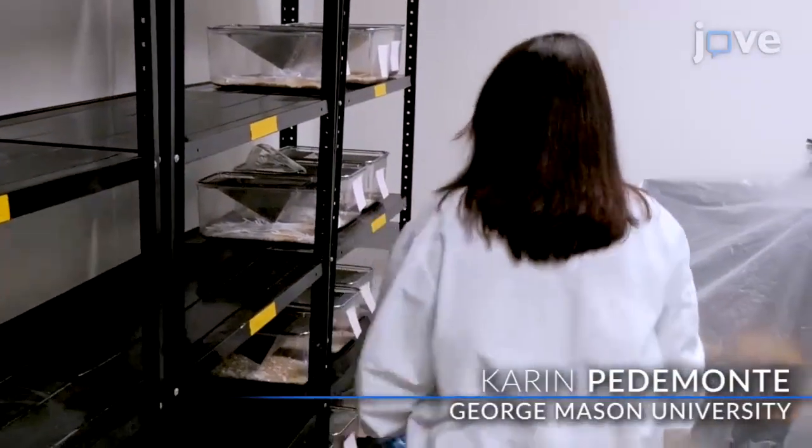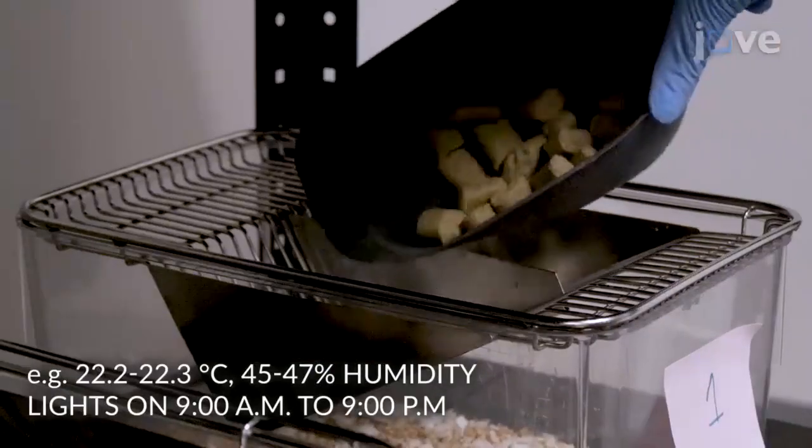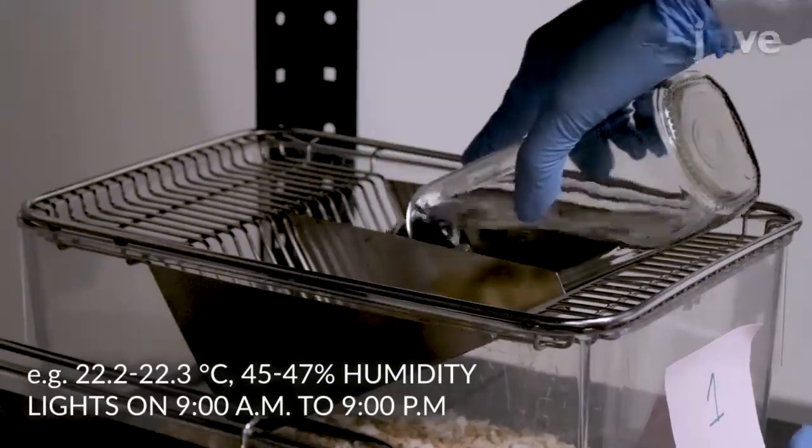In a separate testing room, set the environmental conditions so that they are consistent across trials and are identical to the housing room, and provide food and water to the cages ad libitum.